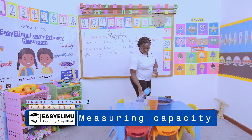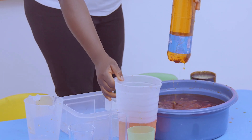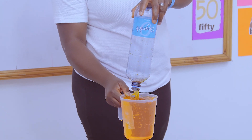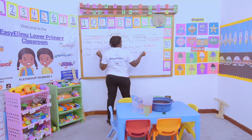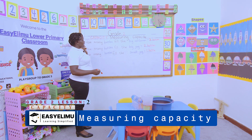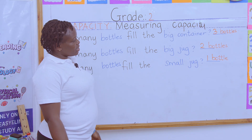What about the small jug? How many bottles does the small jug hold? Let's see. The small jug holds only one bottle. So if you ask which one holds more — this one holds three bottles and this one holds one bottle — which one holds more?